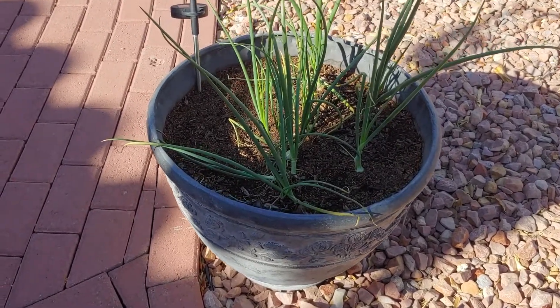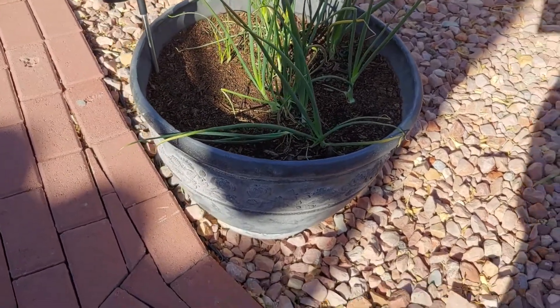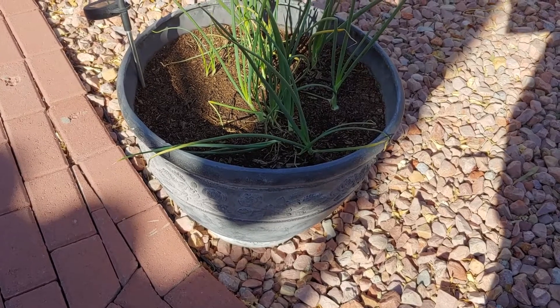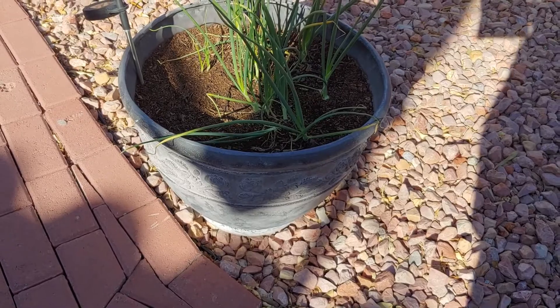We've got some onion growing there. You can grow onion — I did this last year. Got some small to medium-sized onions in a large pot like that, a flower pot.